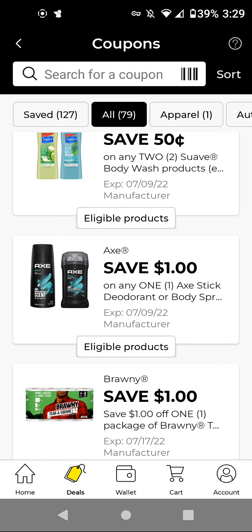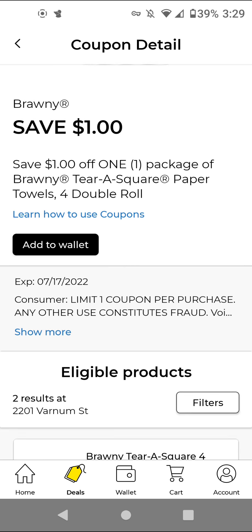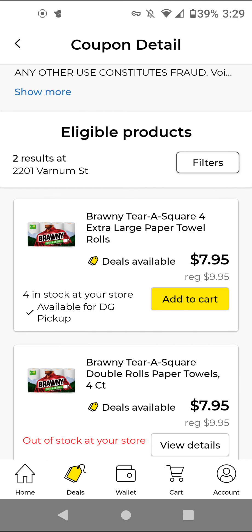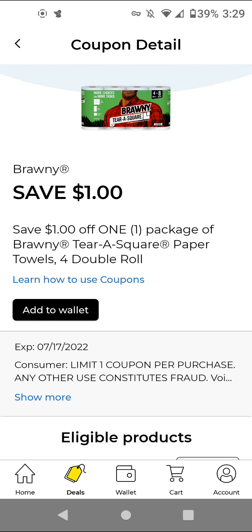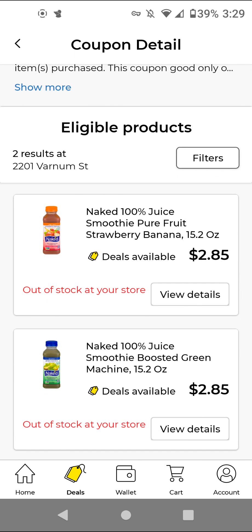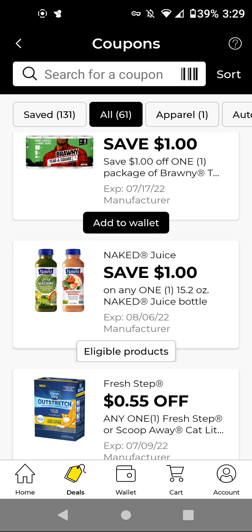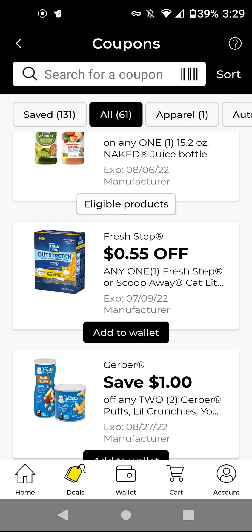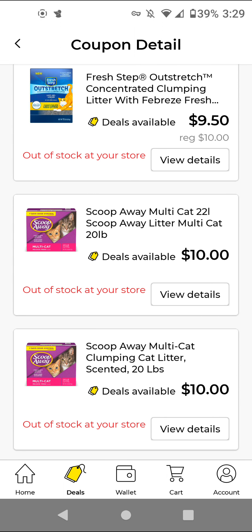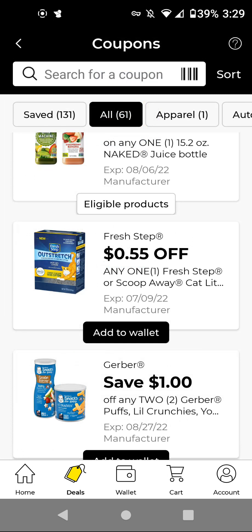The Brani — I think it was on sale last week, but this week it's still on sale for $7.95. With this $1 off digital, it'll be $6.95. The Naked Juice — these are $2.85; with this $1 off digital, it'll be $1.85, and I will be adding that to my wallet. The Fresh Step — the cheapest one is $9.50, and we have a $0.55 off digital if you're interested.